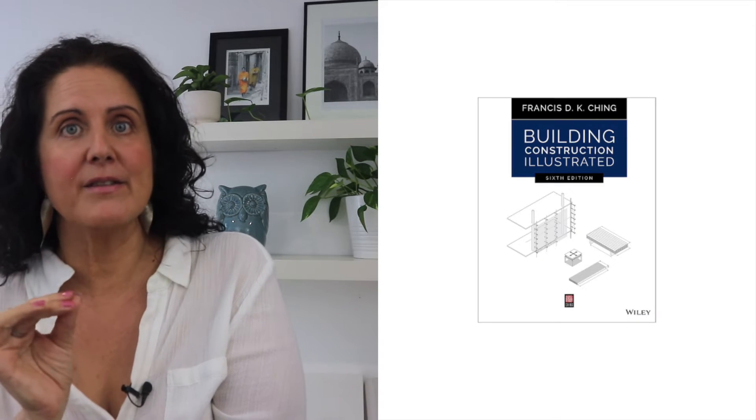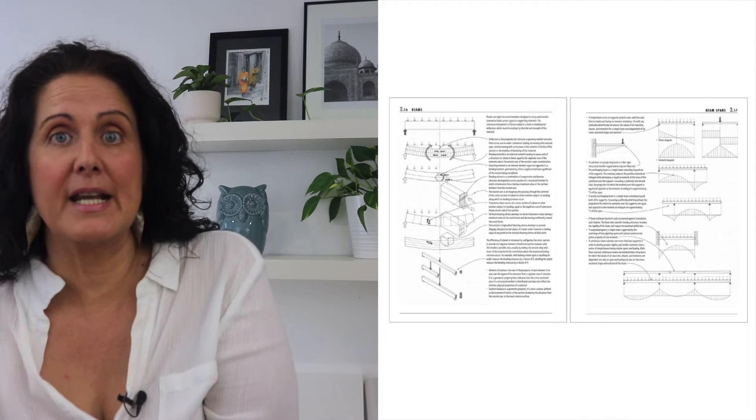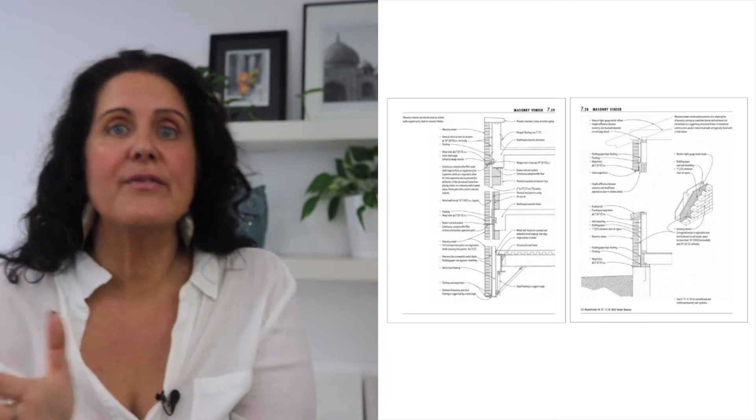The eighth book is another one by Francis Ching: 'Building Construction Illustrated.' It provides a comprehensive overview of building construction processes and techniques, including the fundamental systems of foundations, floors, walls, roof, doors, and windows, as well as mechanical, electrical, and other special details. It has really clear illustrations and detailed explanations that help you understand how basic buildings go together. Like all Francis Ching books, it has clear illustrations and detailed explanations of construction principles and a comprehensive overview of construction processes — helping you understand how buildings are constructed from the foundation all the way to the roof.